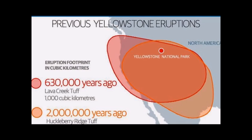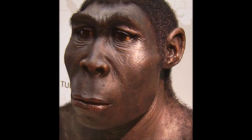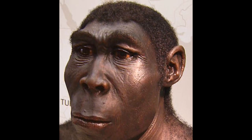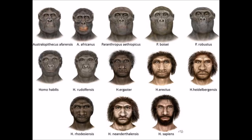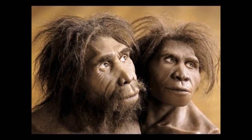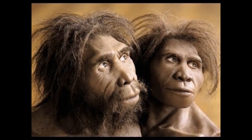The last time Yellowstone erupted was about 600,000 years ago. Around that time, our human ancestors were living in Africa, having evolved from the ape about 2.5 million years ago. These ancestors witnessed this eruption, but it didn't affect them as much there as it did in North America.